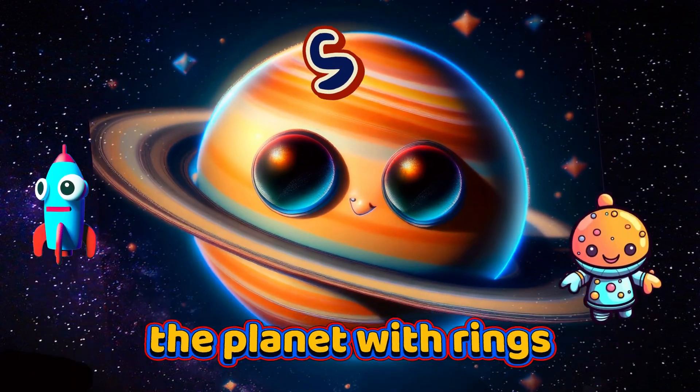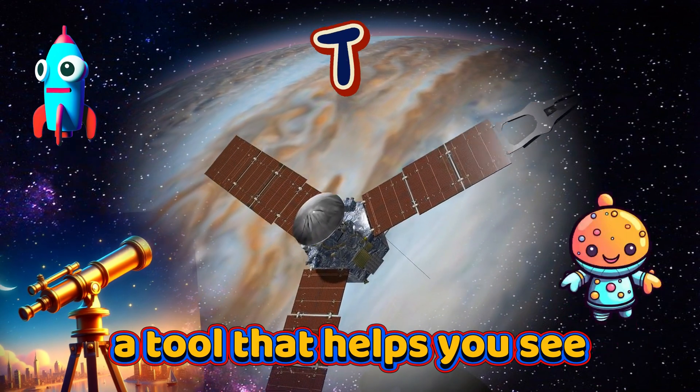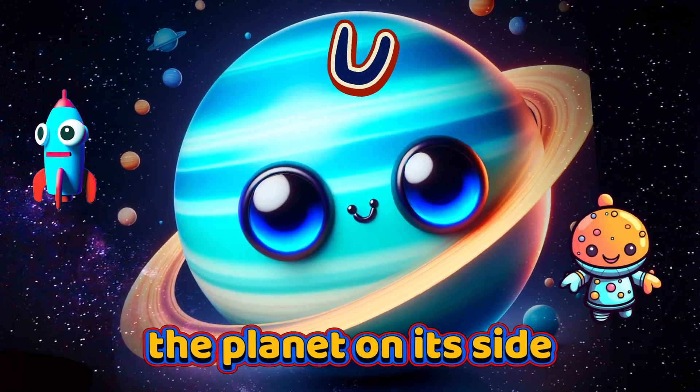S is for Saturn, the planet with rings. T is for Telescope, a tool that helps you see. U is for Uranus, the planet on its side.